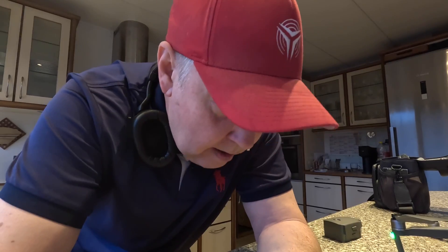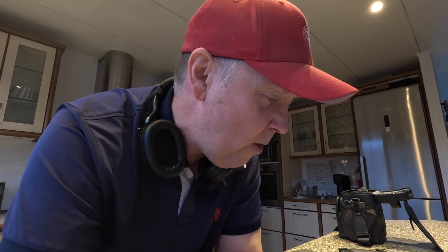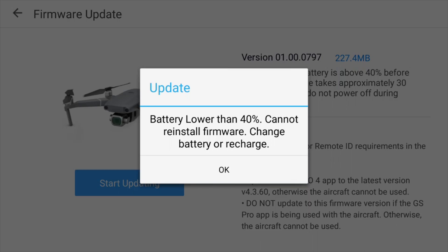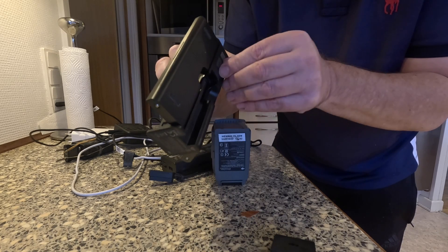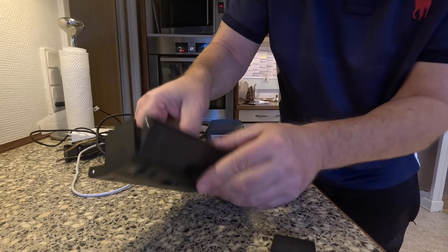It'd be interesting to see if that Remote ID enabled in the US would also allow us to use it here in Europe. Let me just get everything a bit charged before we start updating the drone. As expected, I'm not allowed to update because the battery is lower than 40%. And you've got to be kidding me - this is from the time before USB-C, so I need to pull out this old charger.